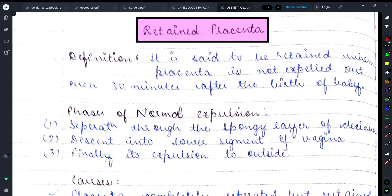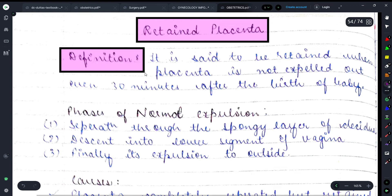Let's start discussing retained placenta. If you haven't subscribed to Medicure Buddy, please press the bell icon so you don't miss upcoming updates. First, the definition: placenta is said to be retained when it is not expelled within 30 minutes after the birth of the baby.